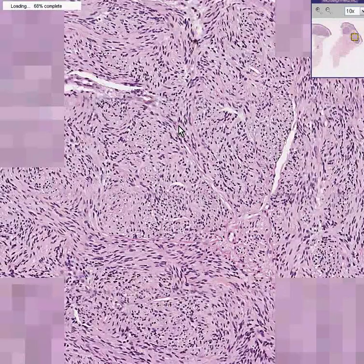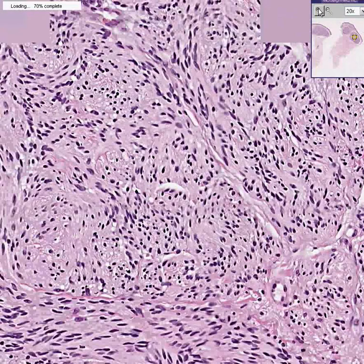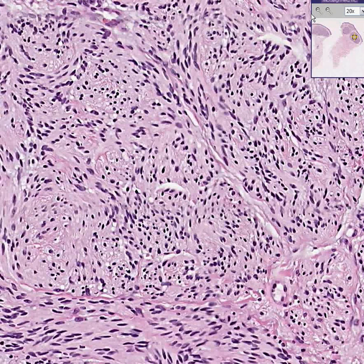Notice once again it appears neural — N-E-U-R-A-L — just like we saw the neurofibroma, which looked neural, just like we saw granular cells, which looked neural.